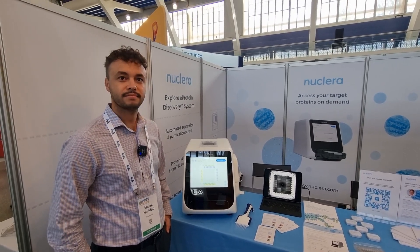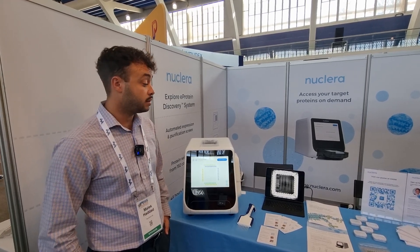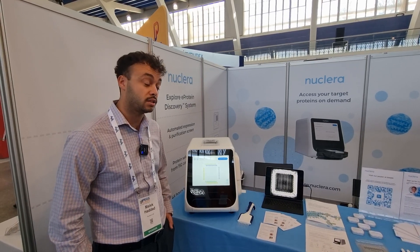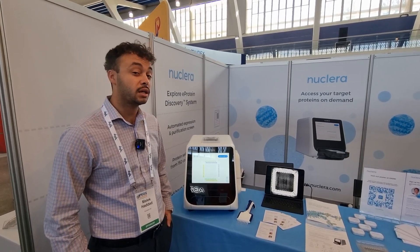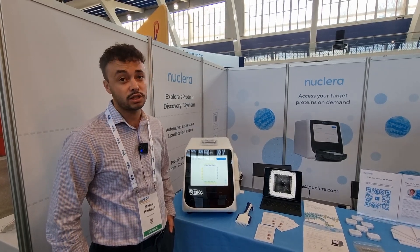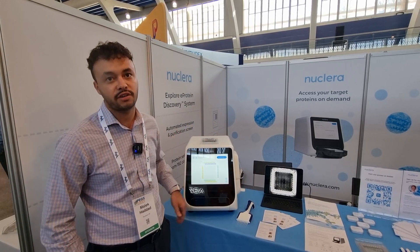For people not familiar with Nuclera, can you tell me who you are and what you actually do? So a little bit about Nuclera — we are based in Cambridge, UK and Cambridge, Boston in the US as well. I think we're a bit unique because what we're doing is unifying software, hardware and biological engineering principles to make proteins more accessible to scientific researchers.